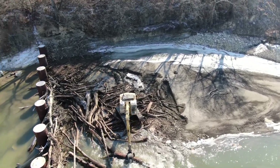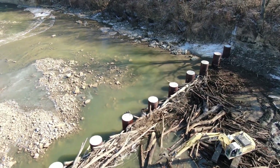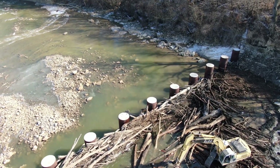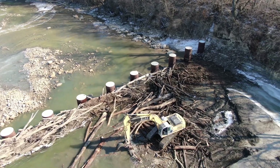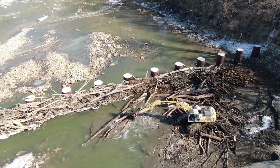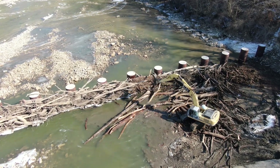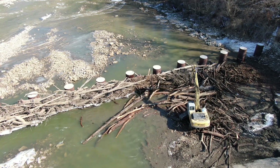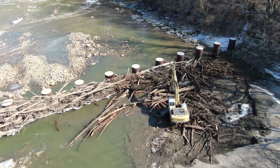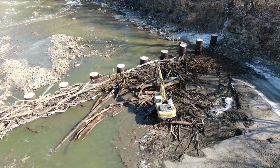This was an EPA-mandated structure that was put in — these had to be put in in order for us to take the dam down. What they tend to do is collect all the trees coming downstream, and this time we had it dammed up almost all the way across the river.